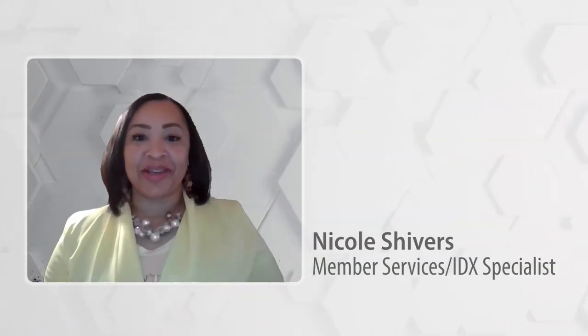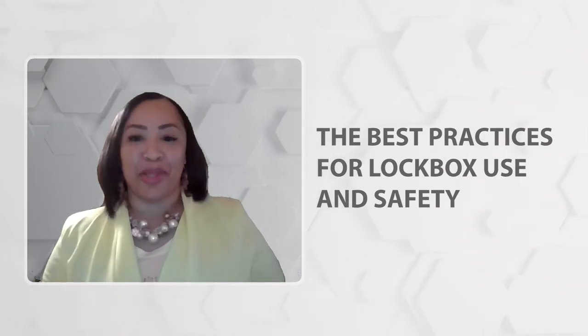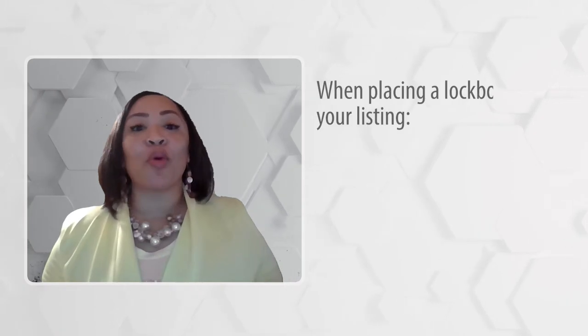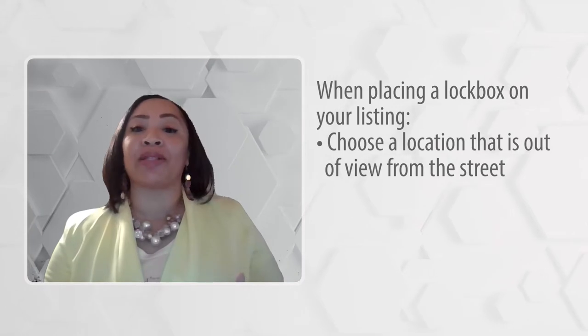Hi, I'm Nicole Shivers. You probably already know this, but today I want to remind you of some of the best practices for lockbox use and safety. Always remember when placing a lockbox on your listing to choose a location that is out of view from the street whenever possible.